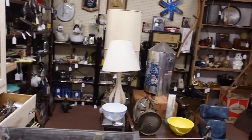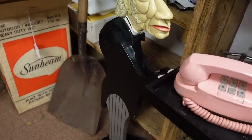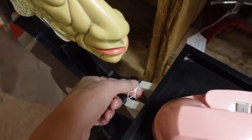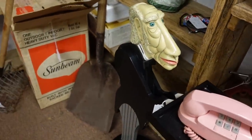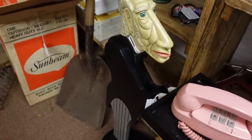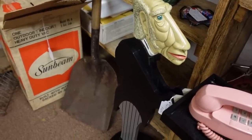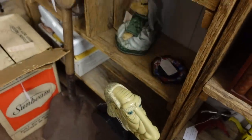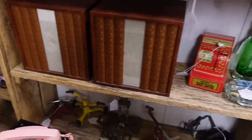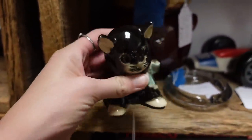Oh my gosh, look at that! I don't even know if I was making Crazy Lamp Lady videos when I bought and sold one of these and shipped it. I filmed one of these at the Goodwill like years and years ago, and I think I sold mine for over a hundred bucks. I shipped them — yeah, it was crazy terrifying at the same time. Blast from the past, kind of a sweet kitty cat.